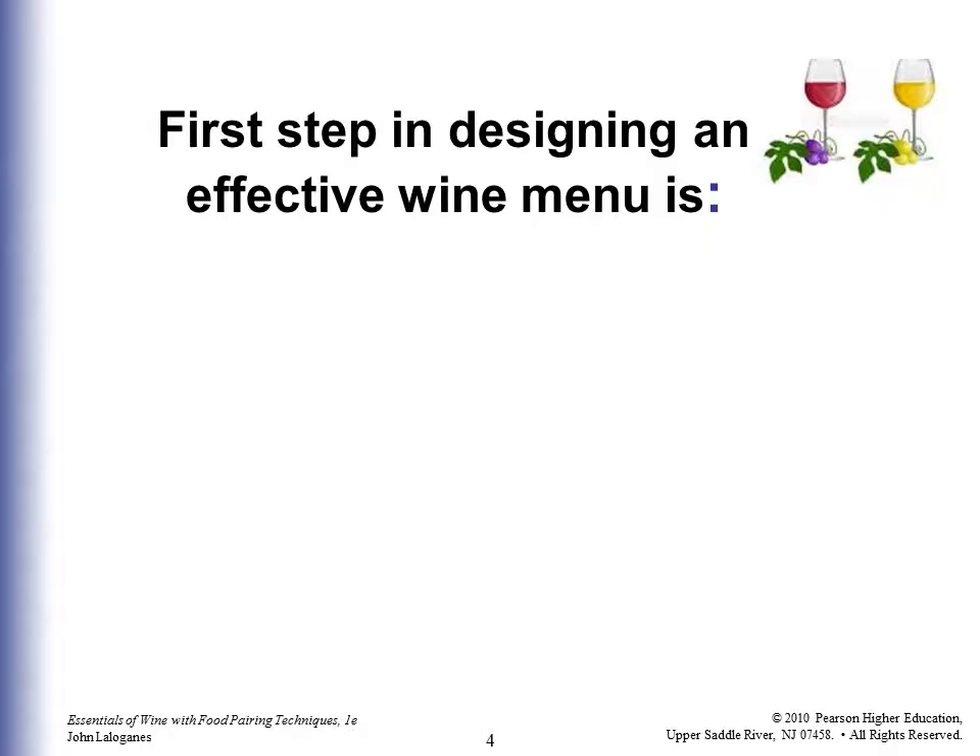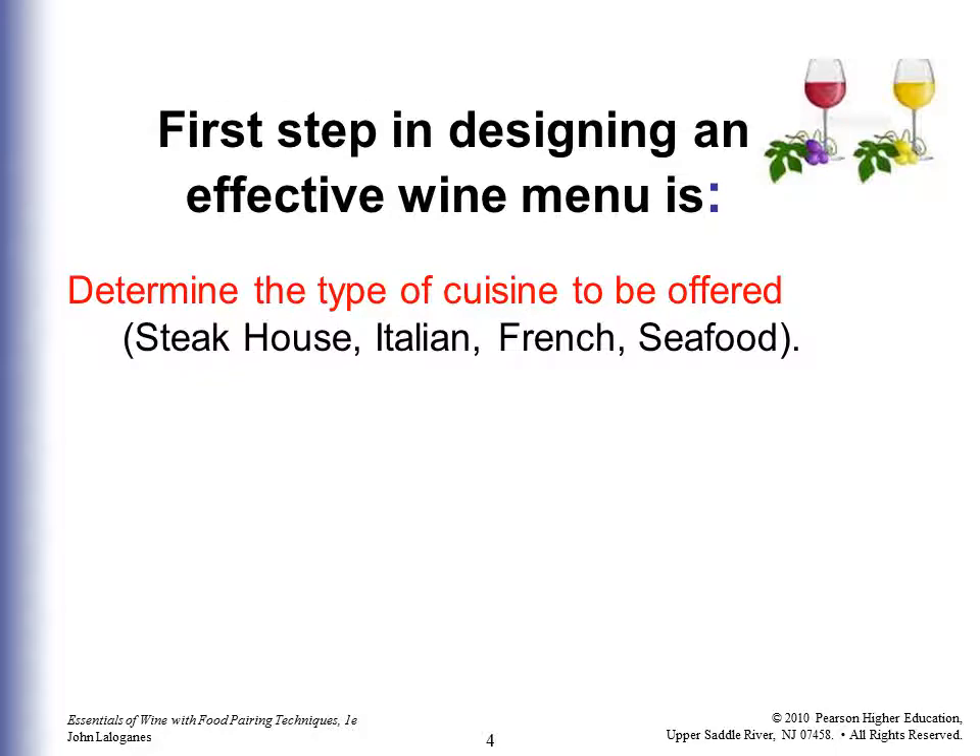The first step in designing an effective wine menu, whether that's for a dinner tonight or for a restaurant, is to determine the type of cuisine you're going to offer. Are you a steakhouse, Italian, French, seafood? Or if you're at home, are you having steak, Italian, French, or seafood?